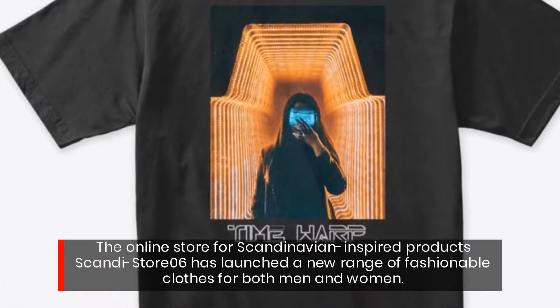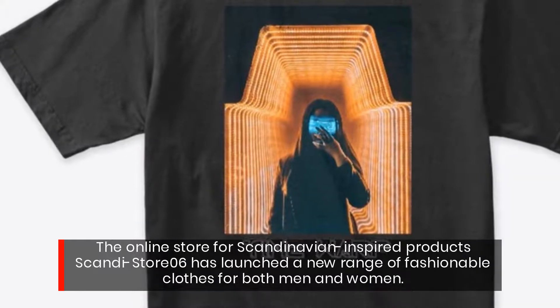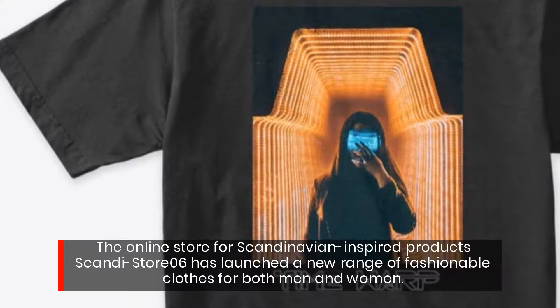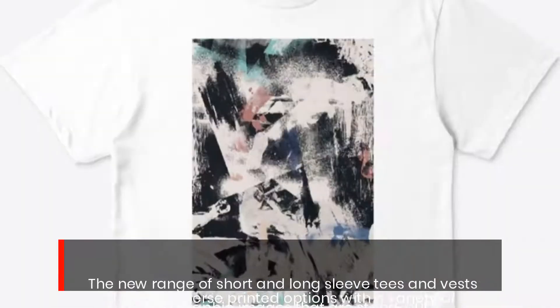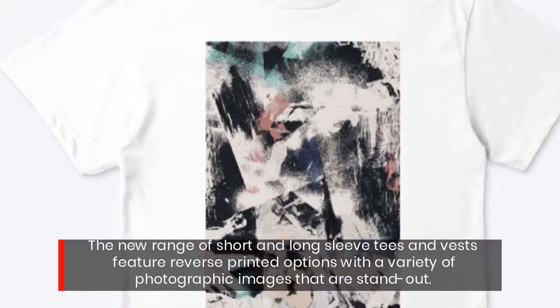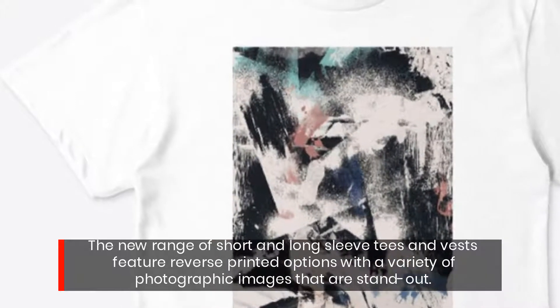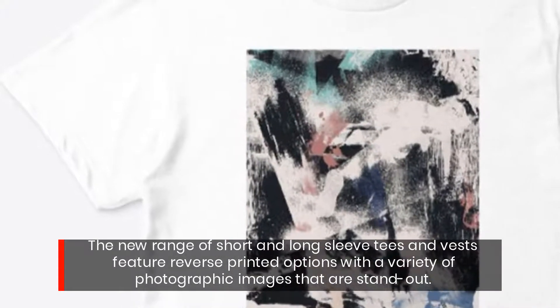The online store for Scandinavian inspired products, ScandiStore06, has launched a new range of fashionable clothes for both men and women. The new range of short and long sleeve tees and vests feature reverse printed options with a variety of photographic images that are stand out.